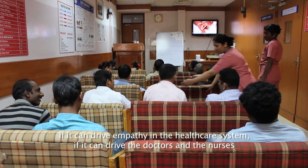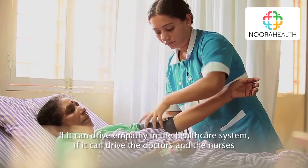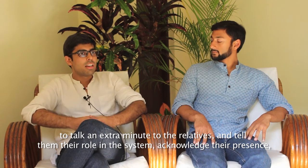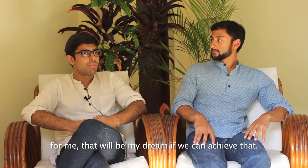If it can drive empathy in the healthcare system, if it can drive the doctors and the nurses to talk an extra minute to the relatives — to tell them their role in the system, acknowledge their presence — for me that will be my dream if we can achieve that.